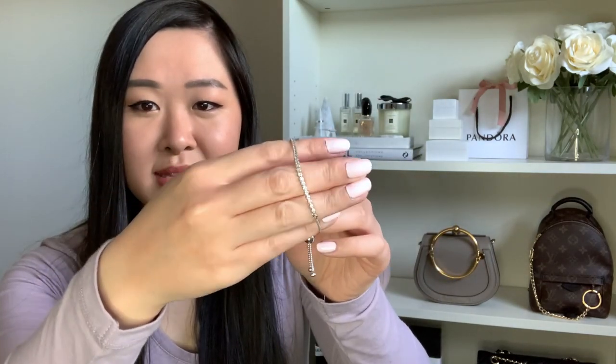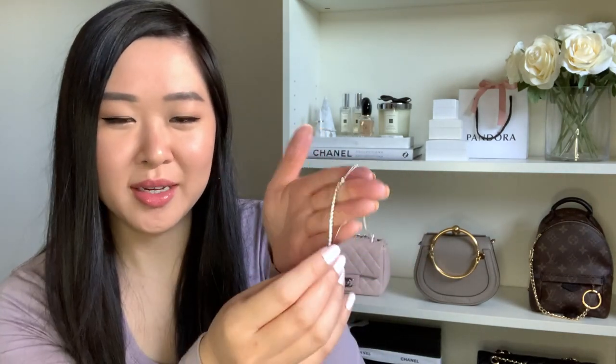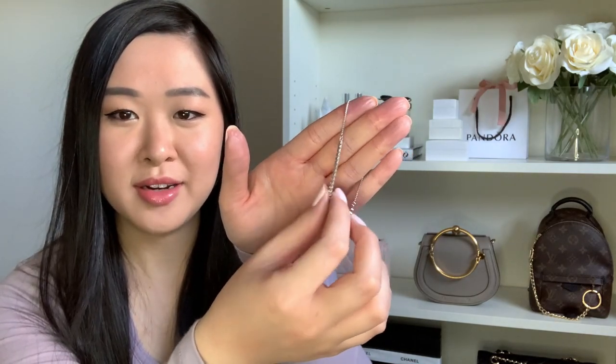It just really glistens in the light — so shiny and so pretty. Obviously it's not diamonds, just cubic zirconia, but it's just so nice. It's really dainty and feminine, and I love how it hangs off your wrist. I also have the matching earrings — stud earrings with the same cubic zirconia stones — which I'll show you later. I absolutely love this piece.